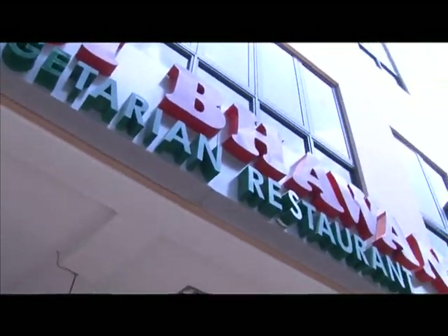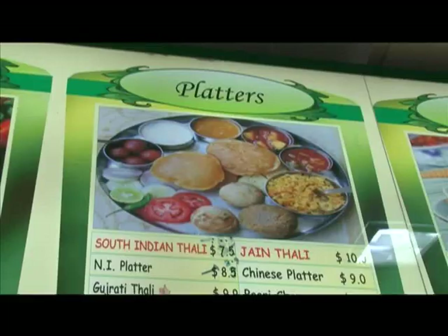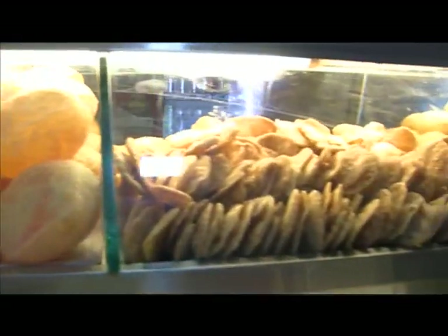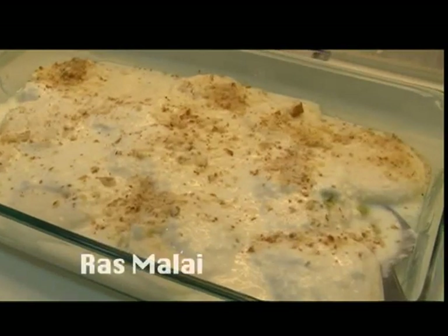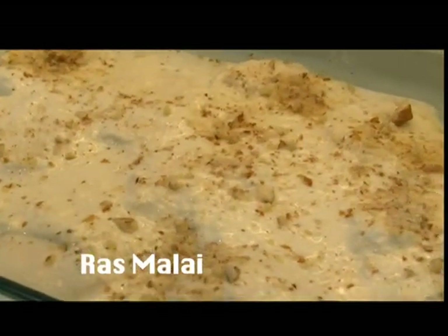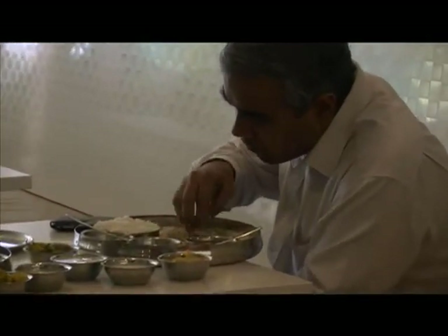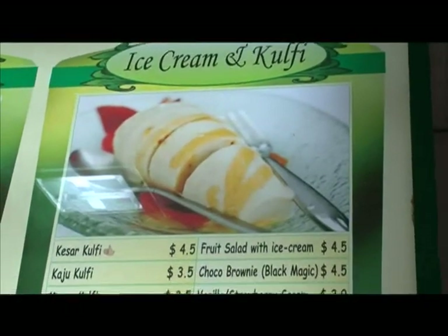Lastly, we take a look at another vegetarian restaurant, Balgi Bhavan. A popular dish here is their mix-and-match platter — grab a big plate and choose from a variety of dips for a healthy meal. Here you can also find Ras Malai, a sugary dessert. If you want something more familiar, try out the traditional Indian ice cream, also known as Kulfi.